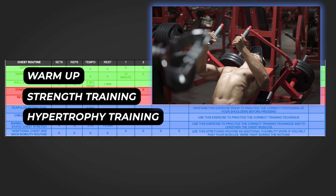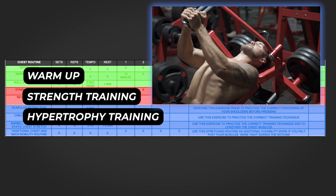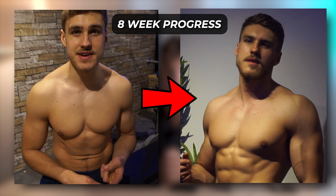You would start your workout with a warm-up phase to help you prepare your body for the weight training. Then you would move on to the strength portion of your workout, because strength gains equal muscle gains. The last section would be the hypertrophy portion of your workout, where your main goal is increasing muscular endurance.